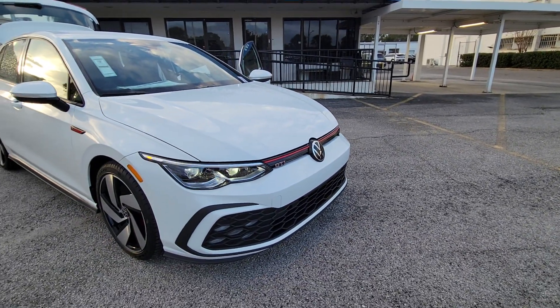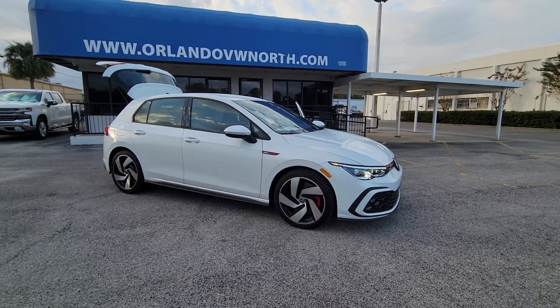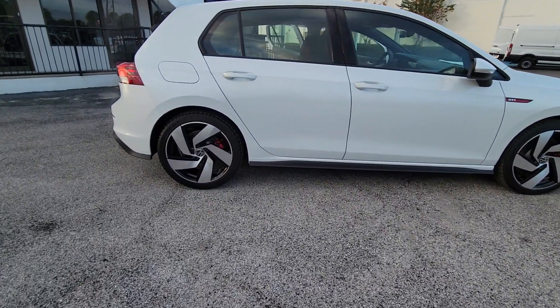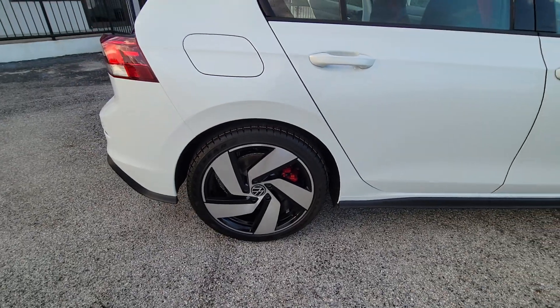Enjoy the view of this 2024 Volkswagen Golf GTI. Make exhilaration part of your daily drive with this high-performing Golf GTI. Thrilling acceleration and crisp handling set this well-equipped, family-friendly hatchback apart from the competition.